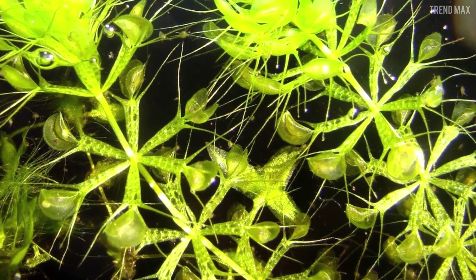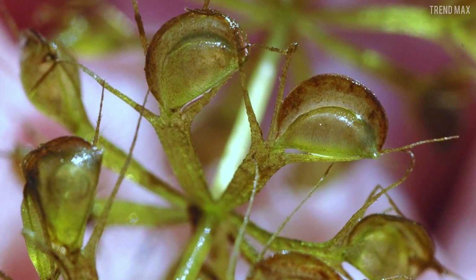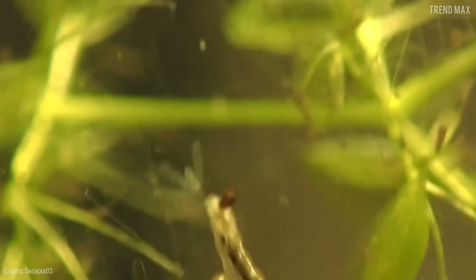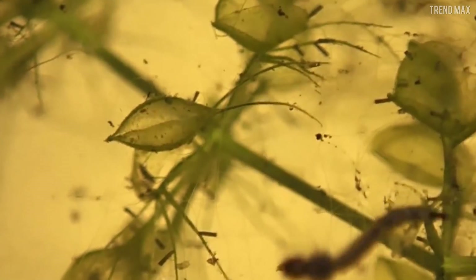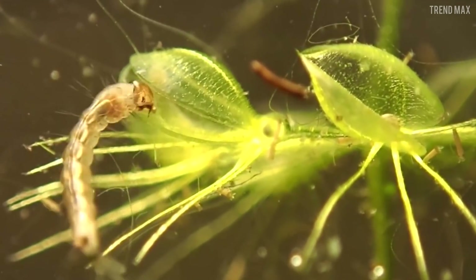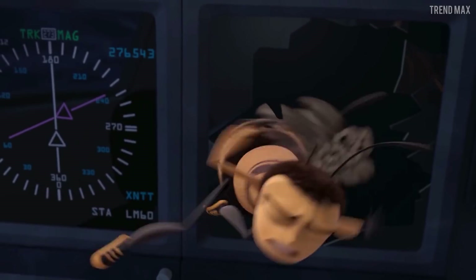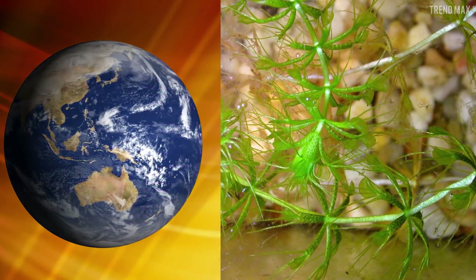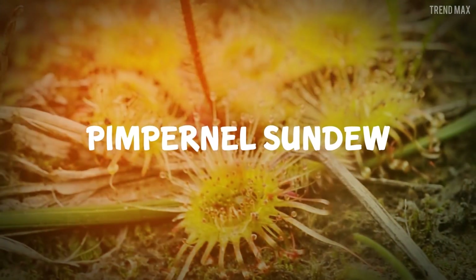Water Wheel Plant. Not even underwater insects are safe, especially when there is a Water Wheel Plant nearby. Like the Greater Bladderwort, this plant hunts invertebrates using bladders, but with a different trap mechanism — it shuts its victims in by folding its lobes. Any insect near the Water Wheel Plant has no chance, as its sensitive hairs will set off the trap at the slightest touch. This all happens within milliseconds. The Water Wheel Plant grows naturally across much of the world, found in the lakes of Africa, Asia, and Australia.